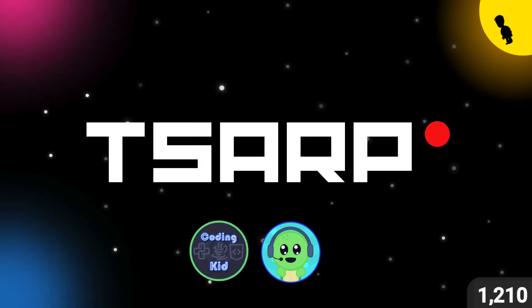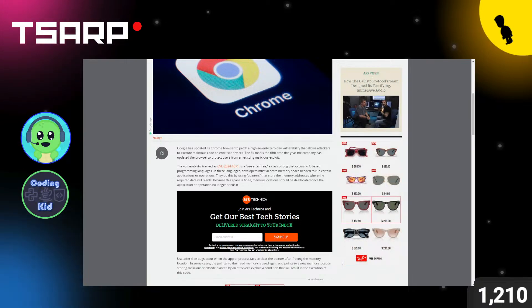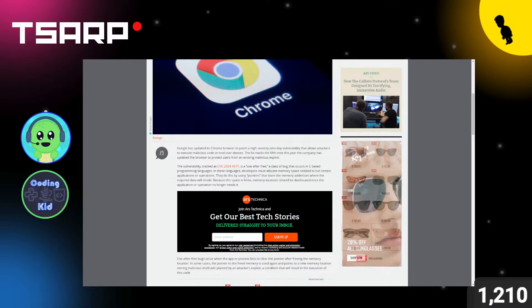Welcome back everybody! Today we got some exciting news — Google Chrome has been hacked. Google has patched its fifth zero-day vulnerability of the year in Chrome. Google updated its Chrome browser to patch a high-severity zero-day vulnerability that allows attackers to execute malicious code on end users' devices, basically allowing them to do whatever they want to their devices. Luckily it's been patched, so I recommend that you update your browser so that you don't get hacked.